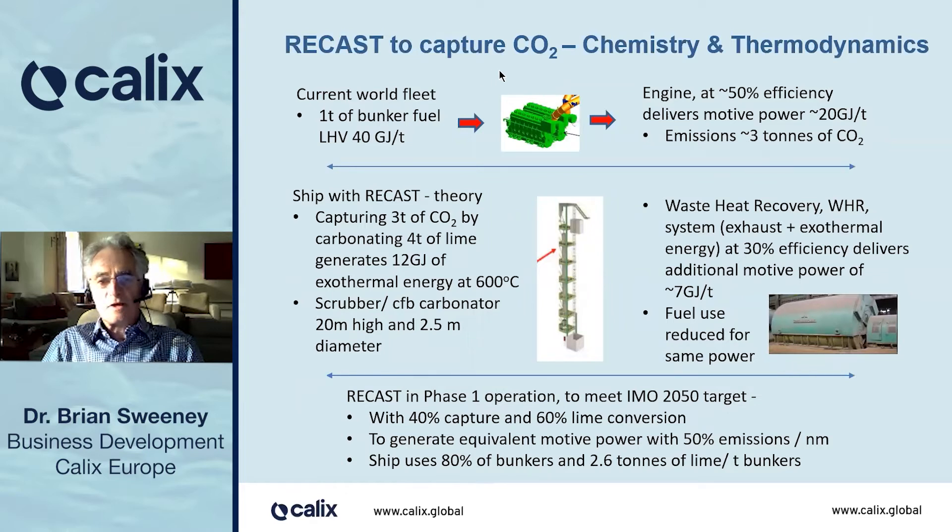A little chemistry and a little thermodynamics. The current world fleet uses bunker fuel, which has an LHV of 40 gigajoules per ton or thereabouts. Going into a marine diesel engine, which is very sophisticated, delivers about 50% efficiency, and therefore there is 20 gigajoules of motive power per ton of bunkers to drive the ship. But at the same time, it generates about three tons of CO2.